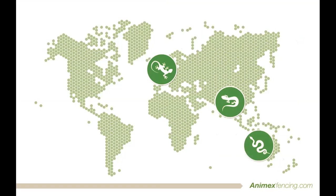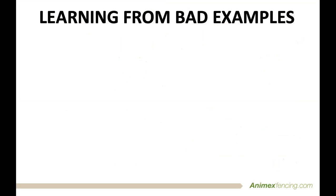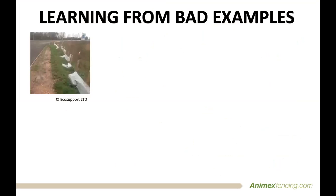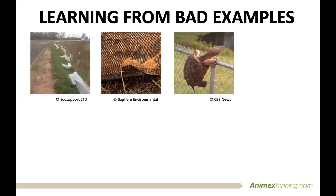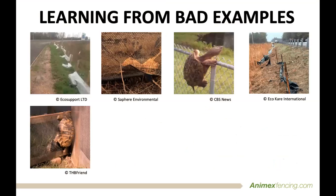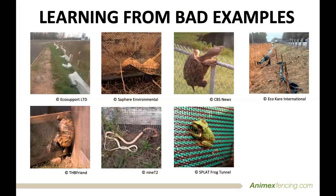We combine the best materials with cutting edge design influenced from across the world to produce a range of temporary and permanent solutions to help control movement of wildlife on construction sites and roads. Learning from bad examples and combining this with modern scientific studies, we are going to show you some of the newest innovations and give you a sneak peek at some of the upgrades we have made to our most popular fencing solutions.